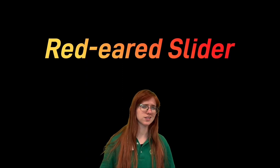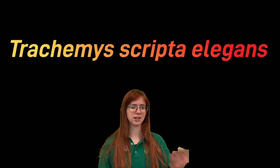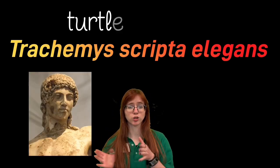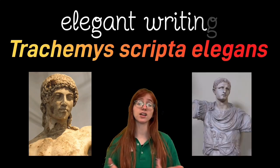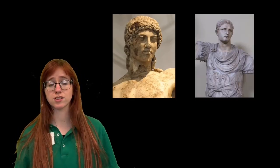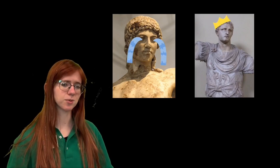At least those are the characteristics that the common name comes from. The scientific name Trachemys scripta elegans is both more and less flattering. Trachemys comes from the Greek words for turtle and rough, while scripta elegans comes from the Latin words for elegant writing. So apparently the Greeks thought that these guys were a little bit rough around the edges, while the Romans thought that these guys were something worth writing home about.